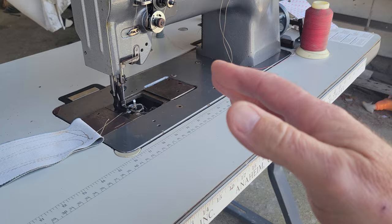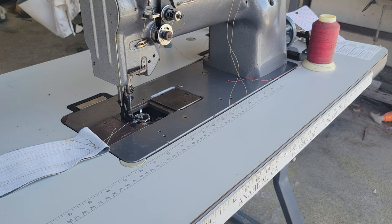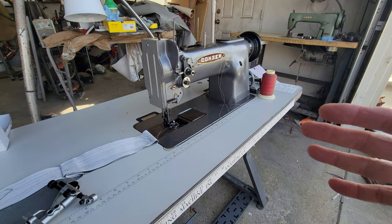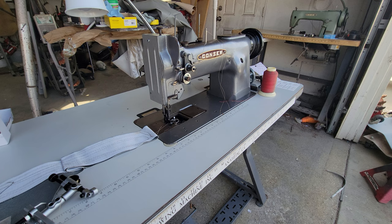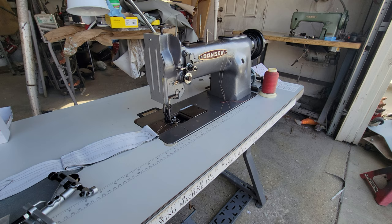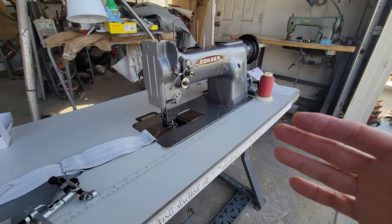Doing a really nice job in automotive upholstery is more time-consuming than talent. A lot of people think they can't sew straight, but if you have all the proper attachments and the proper machine, it's really not terribly hard. There is some learning curve of course, but I think it's probably 80 percent the equipment and 20 percent talent.